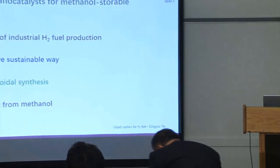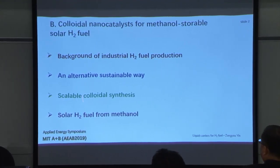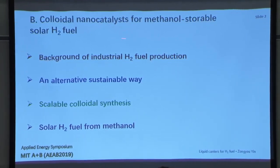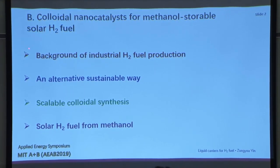My research belongs to colloidal nanocatalysis — that's the real name for the methanol-storable solar hydrogen fuel. I want to introduce some background and also discuss a possible alternative sustainable way, the scalable colloidal synthesis, and solar hydrogen fuel from methanol.